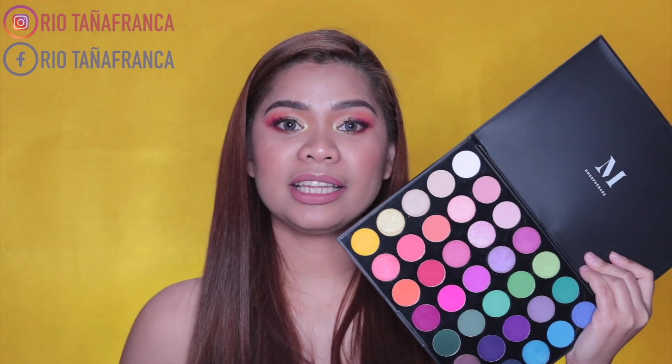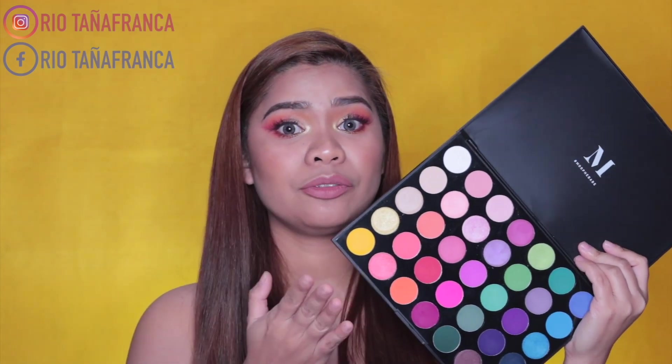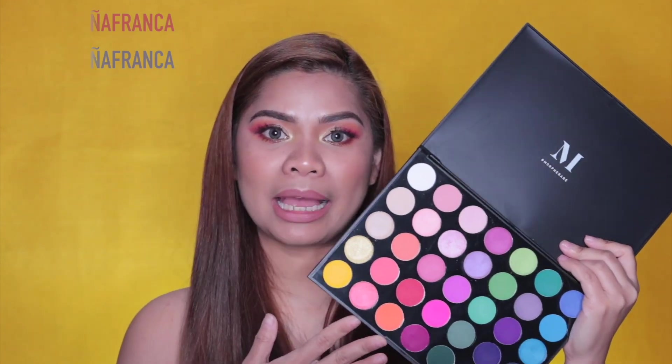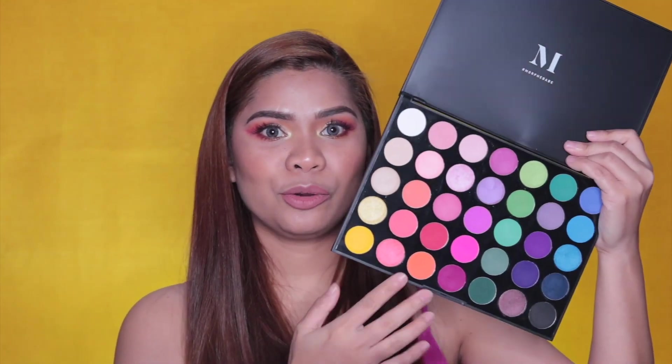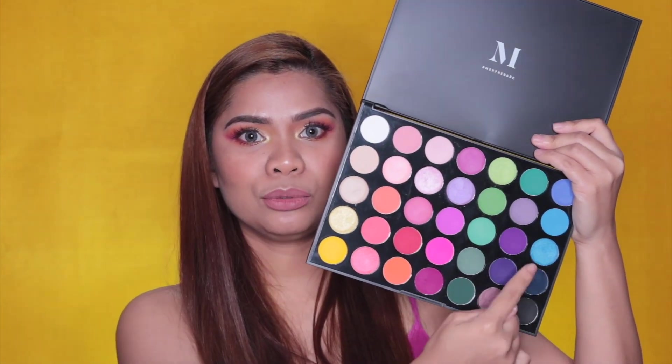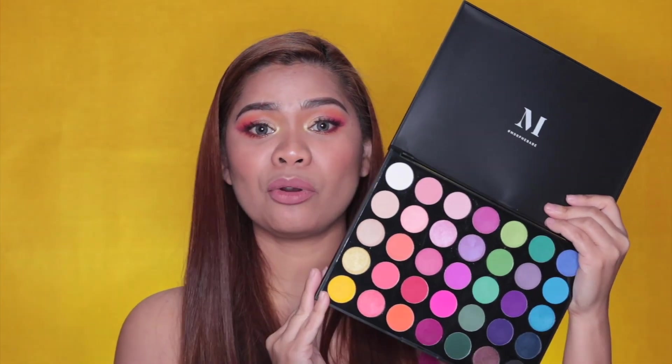Now for the pigmentation of this palette, it doesn't disappoint you, kasi just like any other Morphe palettes, very very pigmented siya. It comes in 7 shimmers and 28 mattes. Ang ganda pa ng shade range niya — naka-family siya: yellow, pinks, purples, blues, greens. Ang bongga-bongga niya talaga.